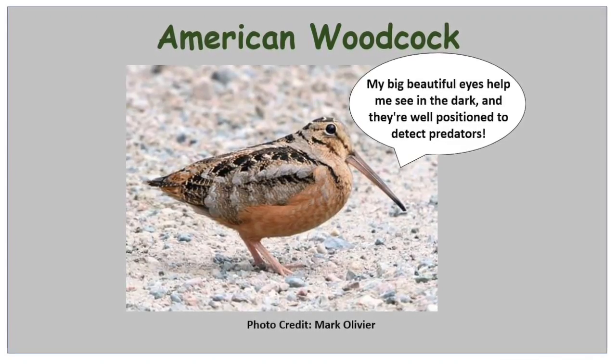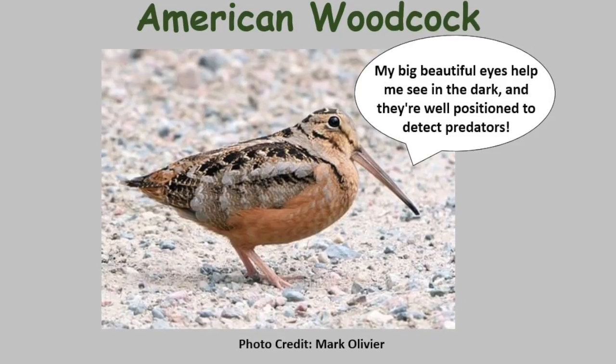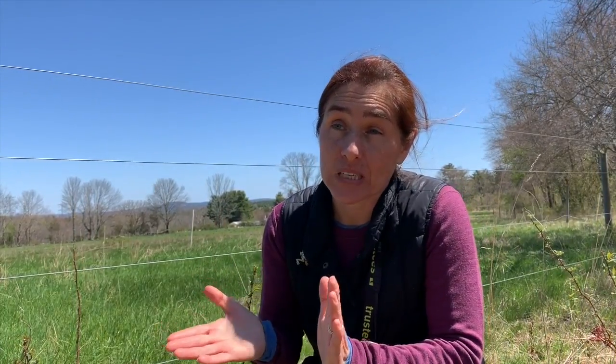Now I think that's pretty impressive, but maybe not as impressive as another avian star here on the farm: the American woodcock. Right now I'm by one of the farm's pastures. If you had come to this pasture maybe about a month ago at sunset or even sunrise, you may have heard some funny noises. It turns out the American woodcock — which some people call timber doodles — really love the farm's pastures and use them to do their sky dance.